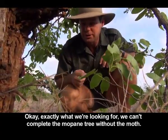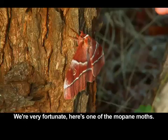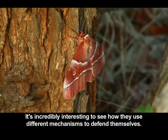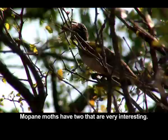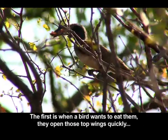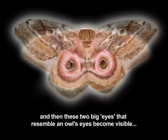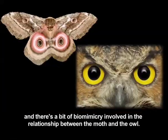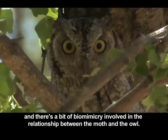Okay, that's exactly what we're looking for. We can't talk about the Mopani tree without the moth — we are very lucky. Here is one of the Mopani moths. It is unbelievable and interesting how they implement these mechanisms to protect themselves. Mopani moths have two very interesting things: if they sense a threat and something comes along that they want to avoid, they fold their wings up and make these two big ears visible, which works just like an eel decoy. There is a bit of biomimicry involved in the relationship between the moth and the predator.